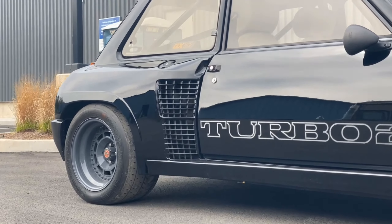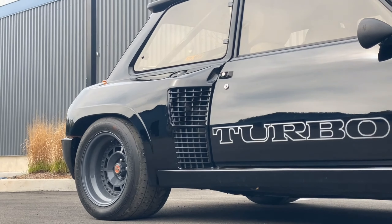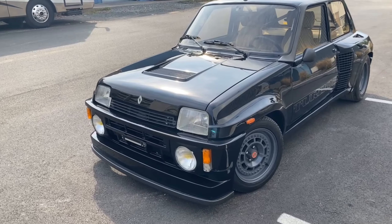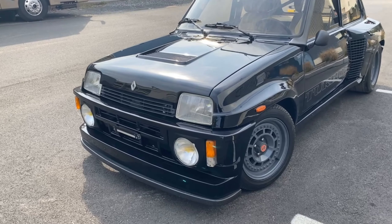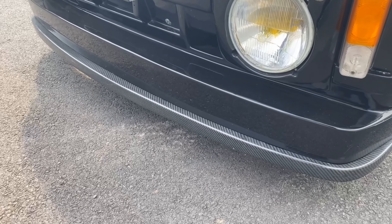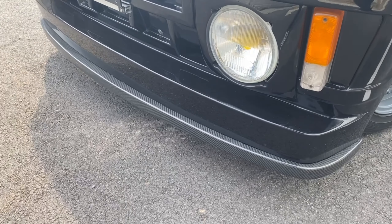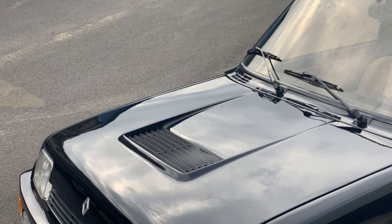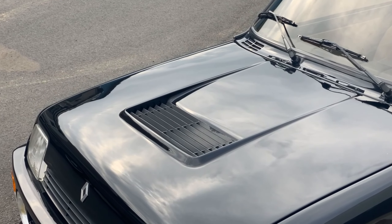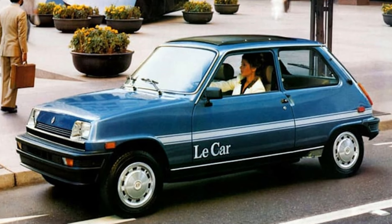Some other changes from the Le Car include widened front and rear fender flares, a much more aggressive and built-out front end with this specific model sporting early 80s carbon fiber, which I always found to be an admirable feat when found on cars built before the 90s. It also sported a new hood scoop to better fit the new aggressive look that Renault was going for, and overall this car was a completely different beast from the somewhat understated Le Car of the mid-70s.